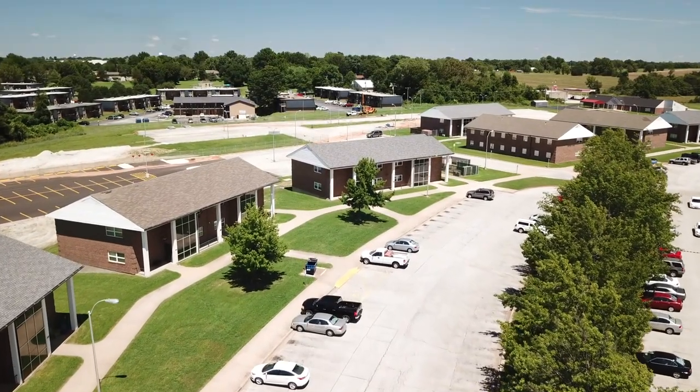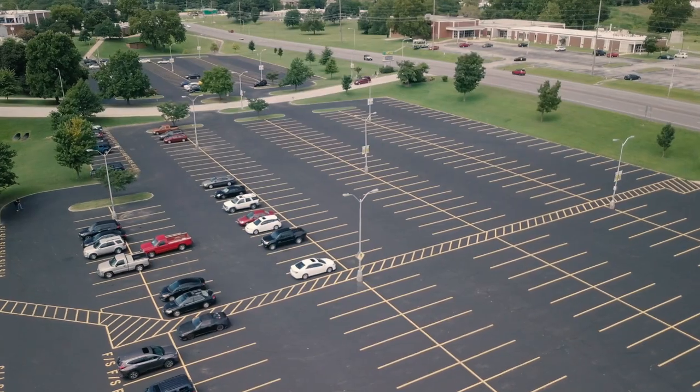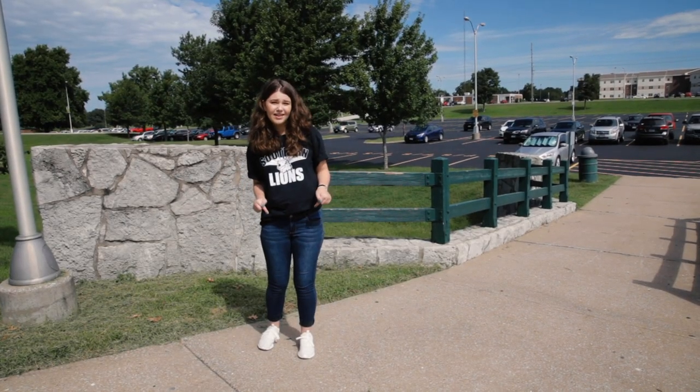If you live in the dorms, you have to park your car at the dorms and walk to your classes. You cannot drive across the street and park in the pit. So you're driving down Newman and you see this gigantic parking lot and you're like, hey, that's a great idea, I should park here. Don't, because everyone else is thinking the same thing.